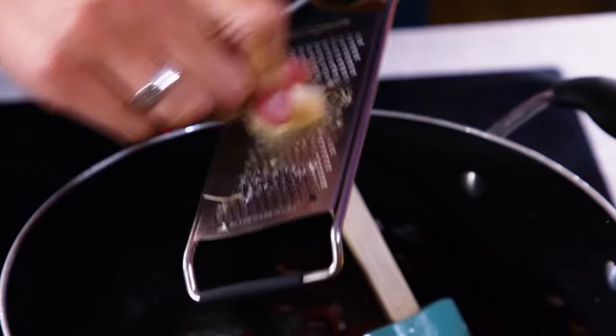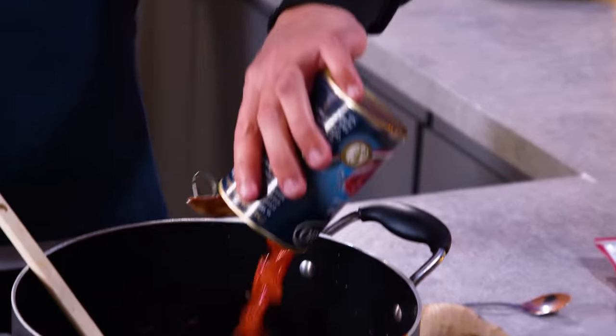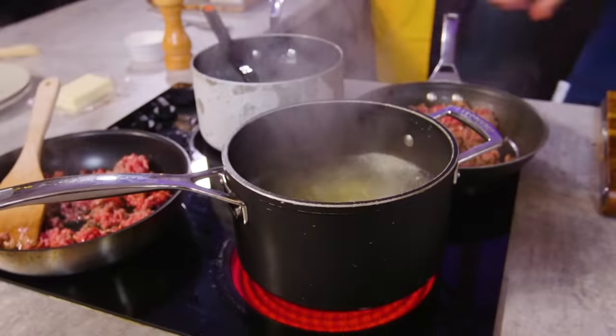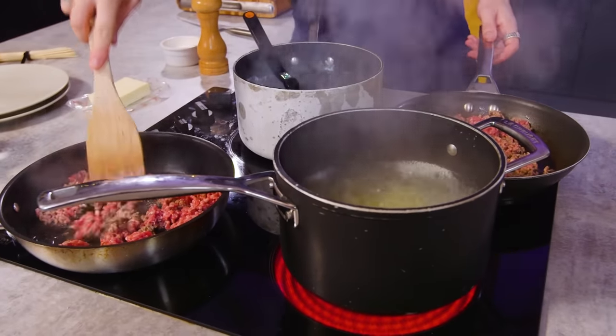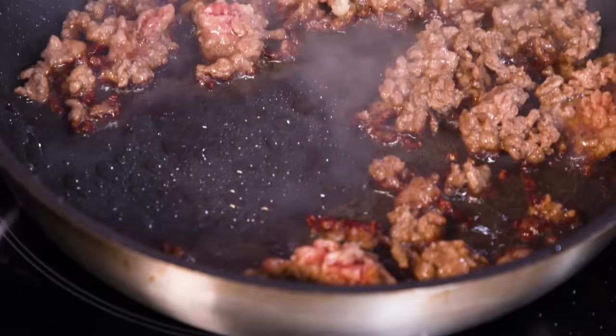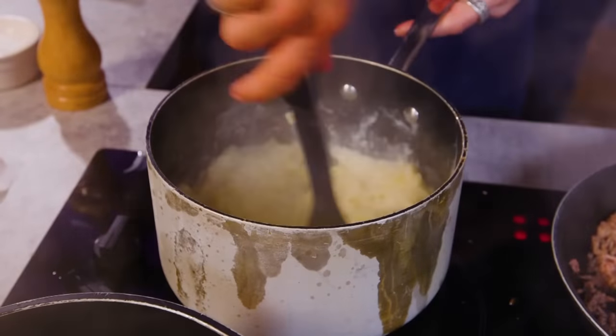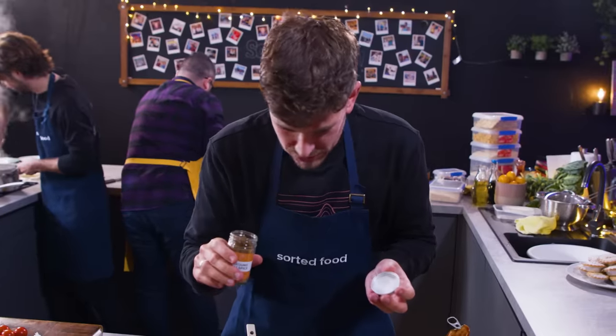You are approaching halfway through. I couldn't get a pan big enough, so I'm using two pans, because I want this beef to go crispy. I don't want it to stew and it's fat.